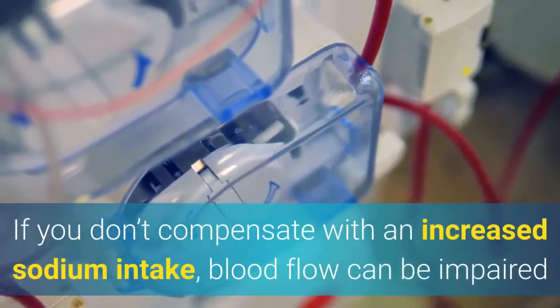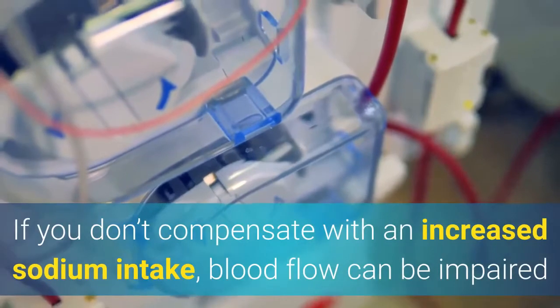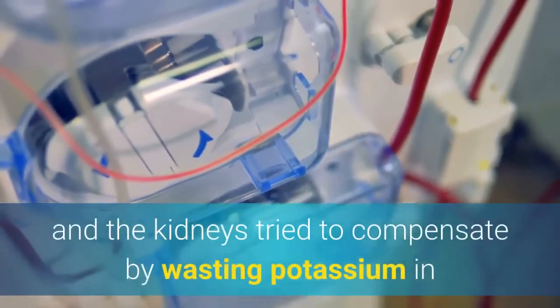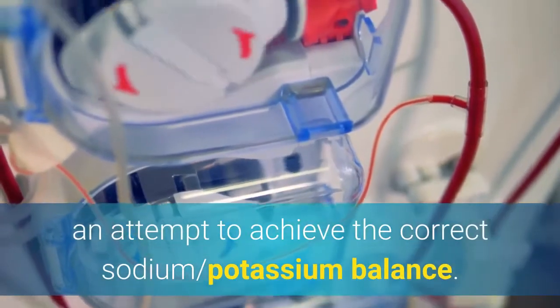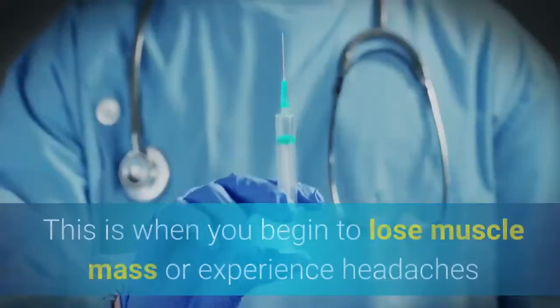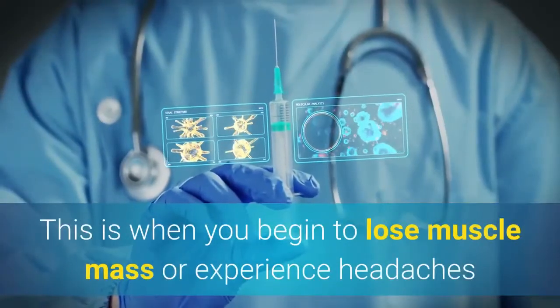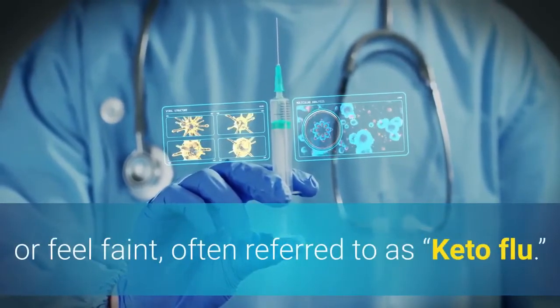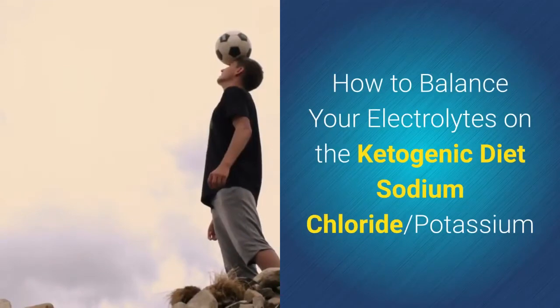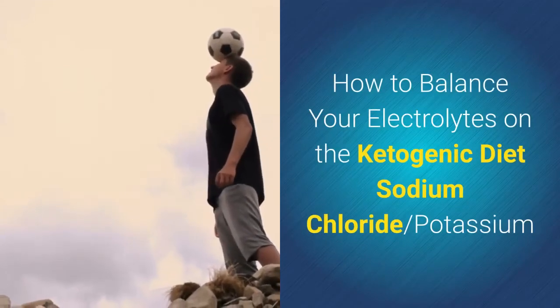If you don't compensate with an increased sodium intake, blood flow can be impaired and the kidneys try to compensate by wasting potassium in an attempt to achieve the correct sodium-potassium balance. This is when you begin to lose muscle mass, experience headaches, or feel faint — often referred to as keto flu.